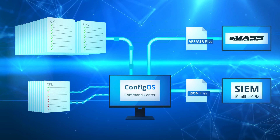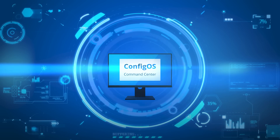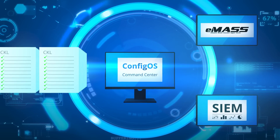No more searching for and reviewing checklists. All of your data is available in your dashboard. Our simple automated process combines all your checklist and machine data, ensuring clean and synchronized data across systems and sources.